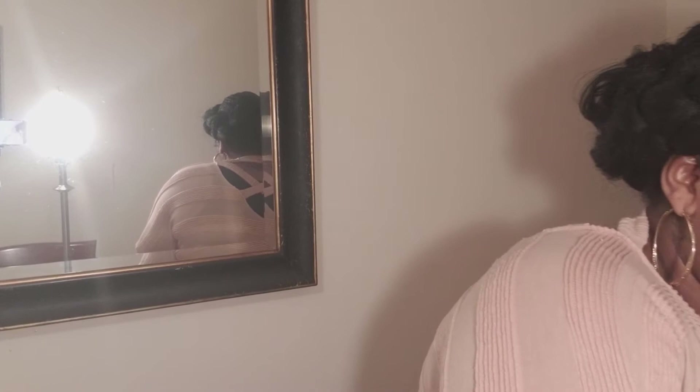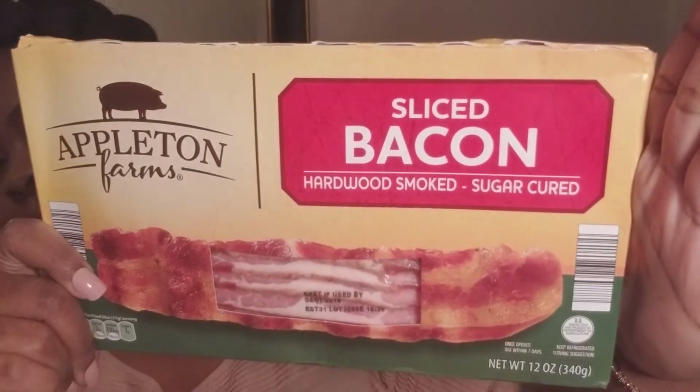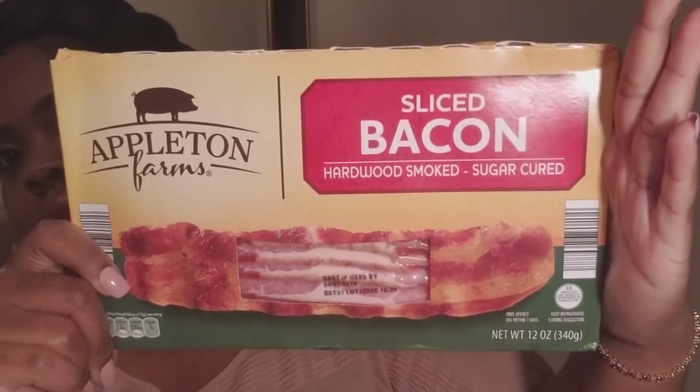I also got some bacon. Gotta have some bacon. The bacon's good for breakfast, good for the turkey burgers. You could crisp up a slice of bacon and throw it over that lettuce for your salad. Or maybe make a potato dish in the oven and crumble it up over the top — that would be such good eating.